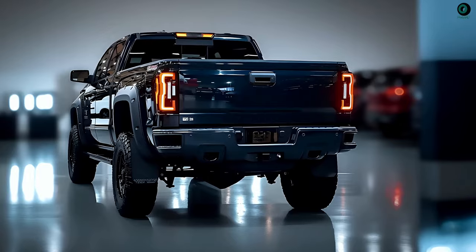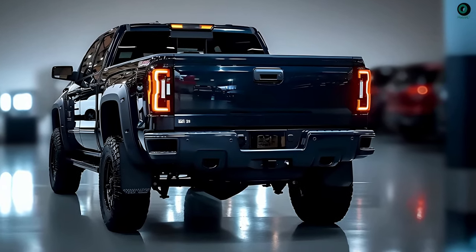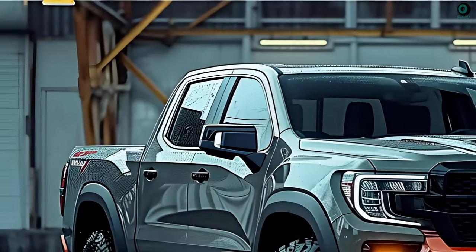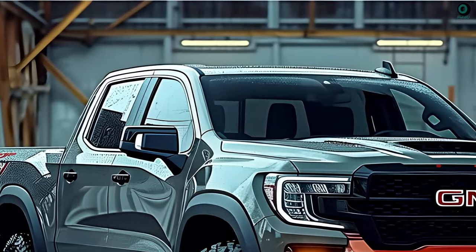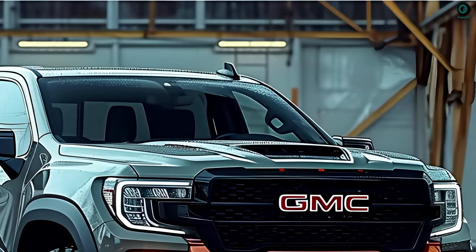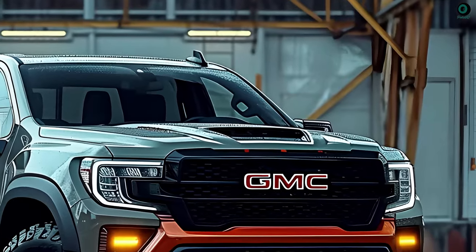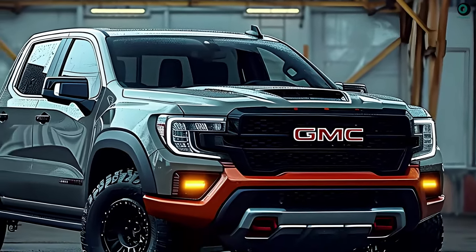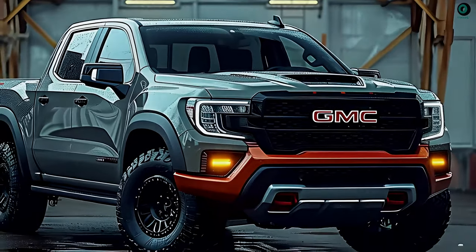Not much has changed on the back, but it will appear more modern with LED lights. Release date and price: we may anticipate the 2025 Sierra's debut sometime between 2024 and 2025. Prices will likely start at roughly $40,000 for the most basic Pro trim and go up to $80,000 for the Denali with all the bells and whistles.